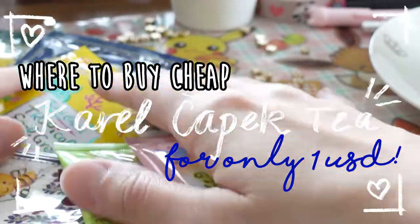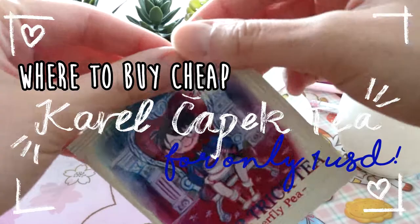Hi everyone! Welcome back to my YouTube channel. In today's video I'm going to show you my Karel Čapek tea haul which arrived some weeks ago.